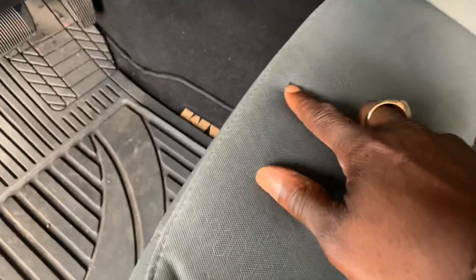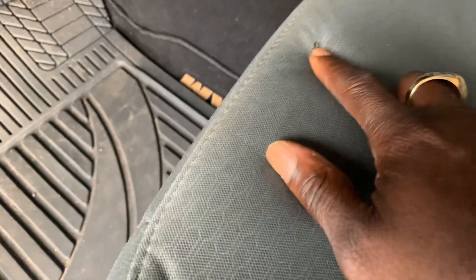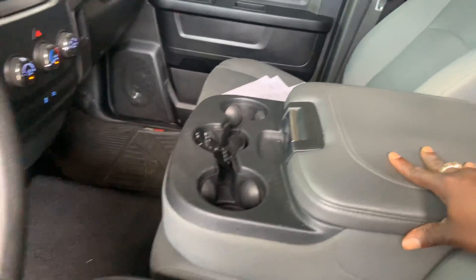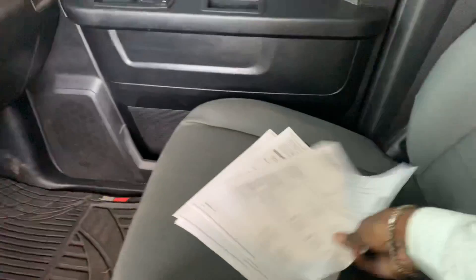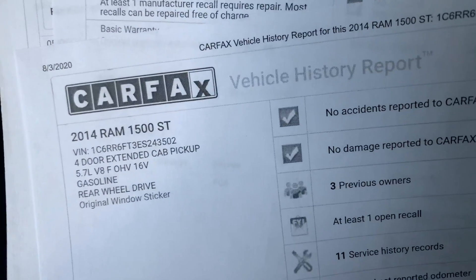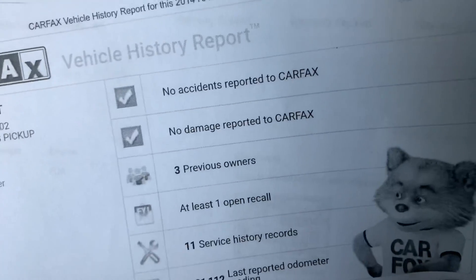No rips or tears on the seats. There is a small cigarette burn, but this truck does not smell like smoke at all — the interior has been well kept and maintained. This is the Carfax right here: 2014 Ram 5.7 V8, three owners.